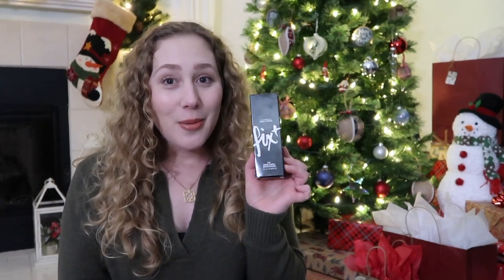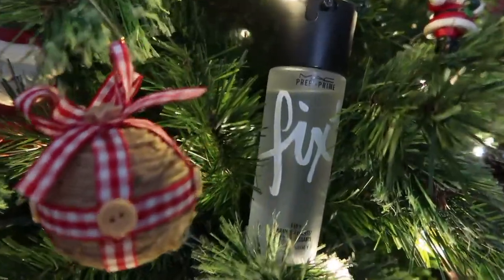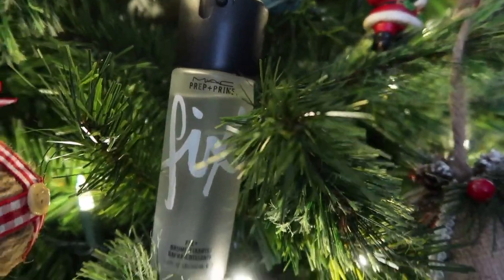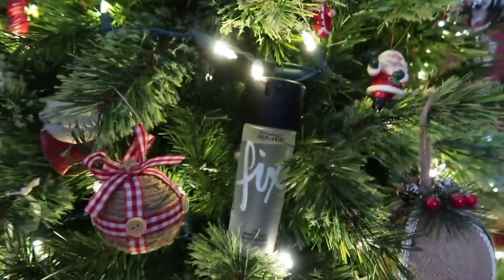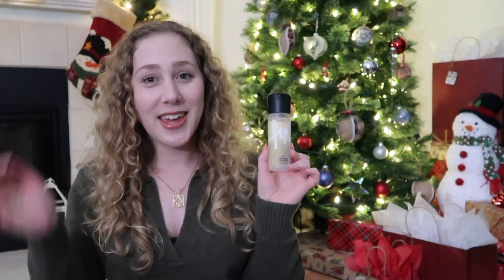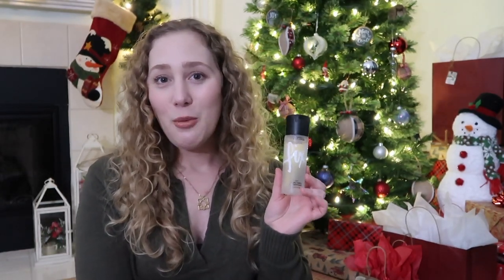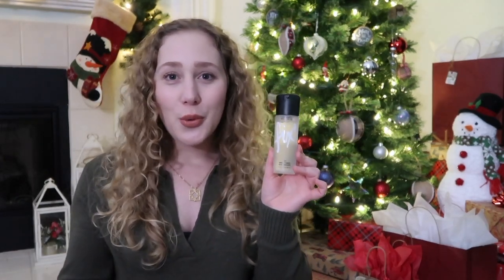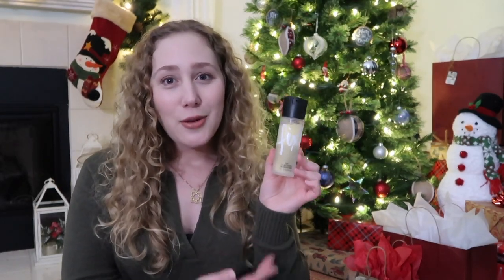I'll start with a makeup item and this is the MAC Fix Plus Setting Spray. This is actually an unopened box but I have gone through a full size and I did make this second purchase this year as a backup. I really like this product and I think it will be something I continue to have in my collection. I've gone through a full size and actually a mini size at one point, so now this is kind of a must-have in my collection.